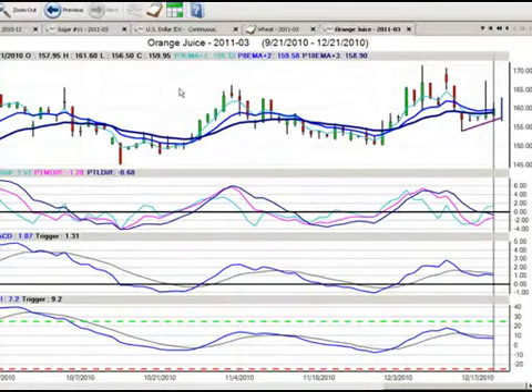So those are the market positions for December the 22nd, 2010. Again, my name is Greg Furman, market analyst here at TraderPlanet.com.